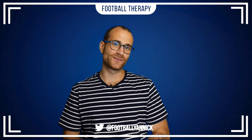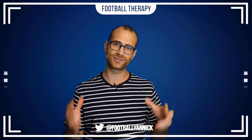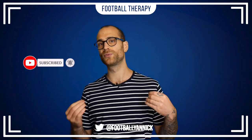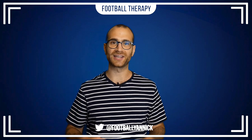Hey, what's going on everybody? Welcome back to Football Therapy with me, your host Jan. I hope you lot are doing well and welcome to today's match review of Chelsea's 2-2 draw with Borussia Mönchengladbach in pre-season. Before we get into today's video, please subscribe to my YouTube channel and hit the bell notifications icon. I'd also ask that you like the video if you enjoy my content.